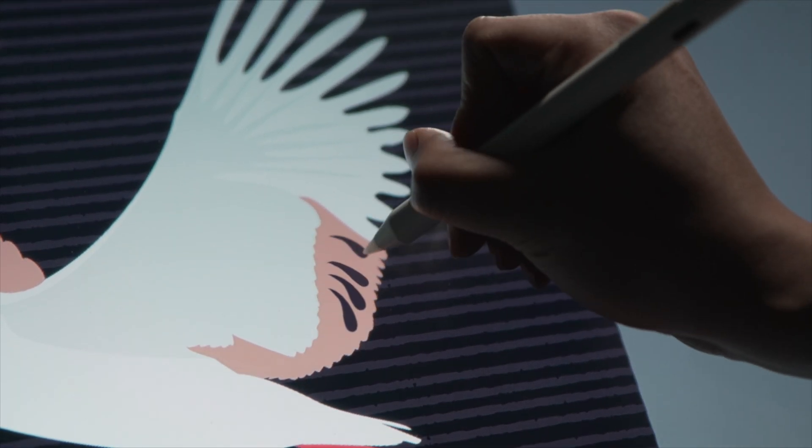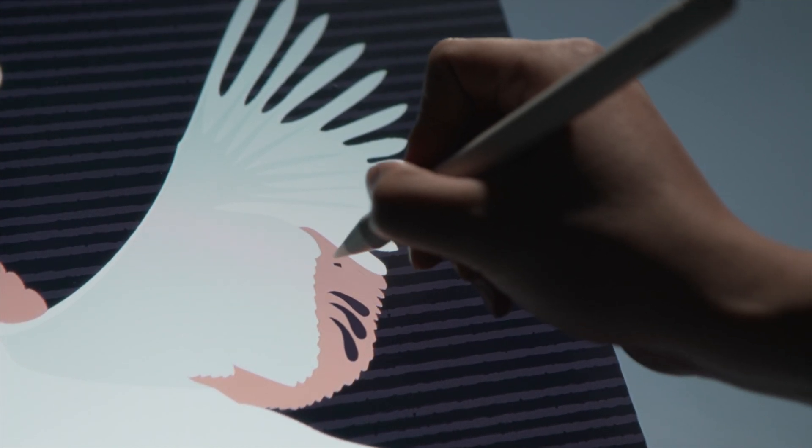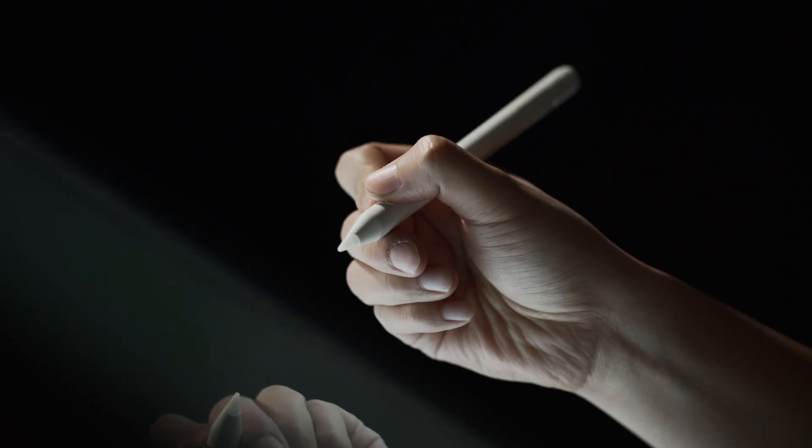Additionally, its built-in eraser and the function of changing pens by one click make everything alter as quick as lightning.